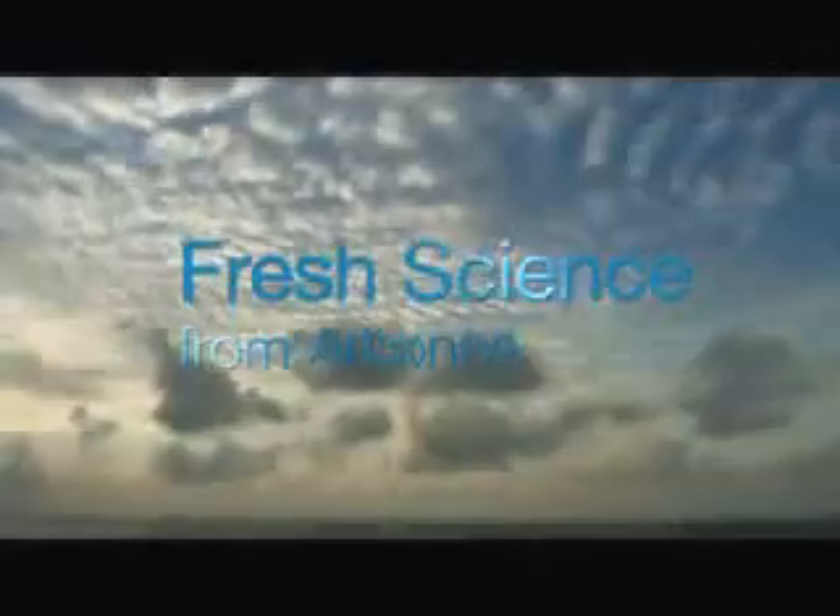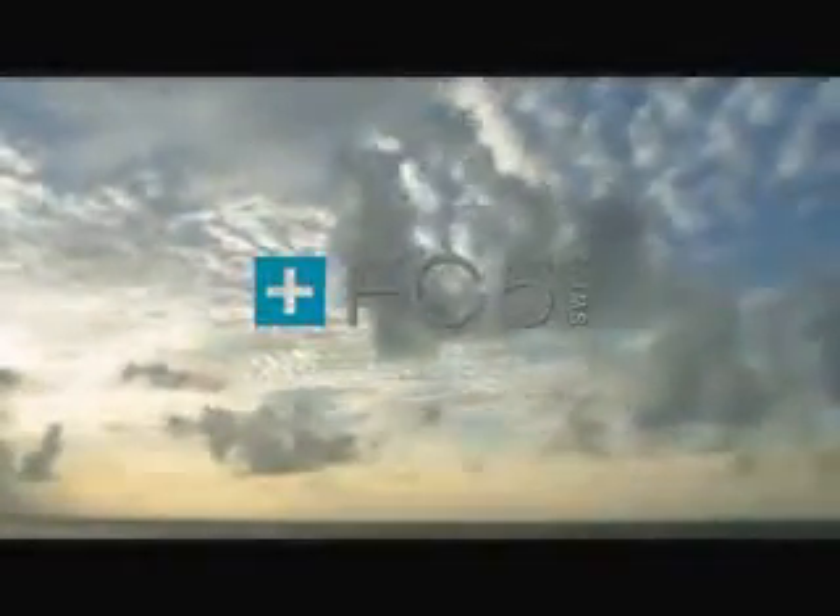The miracles of nature. The quest of science. Now, Arbonne brings them together in a truly revolutionary way to help protect and preserve skin.